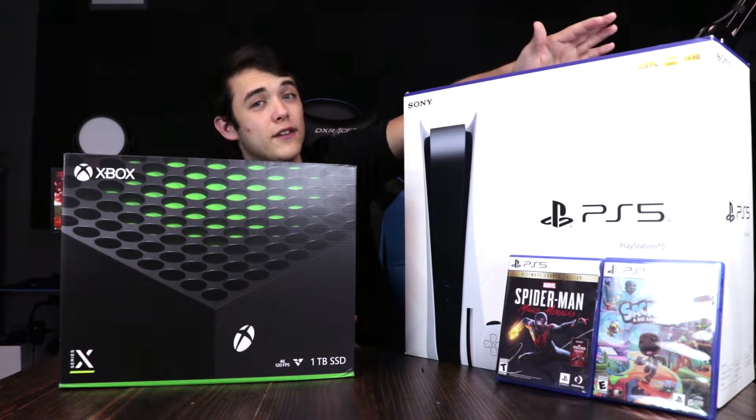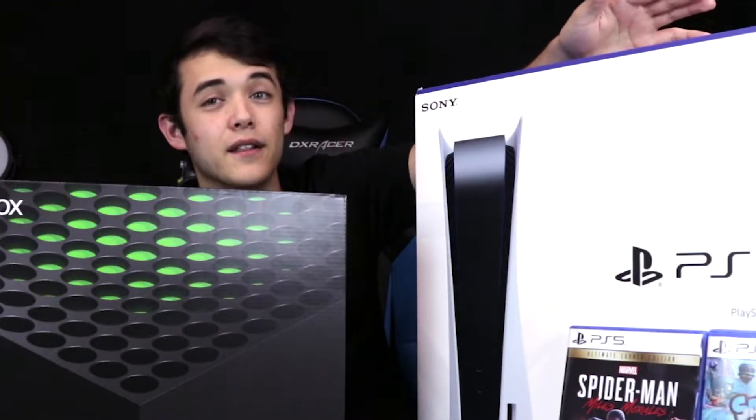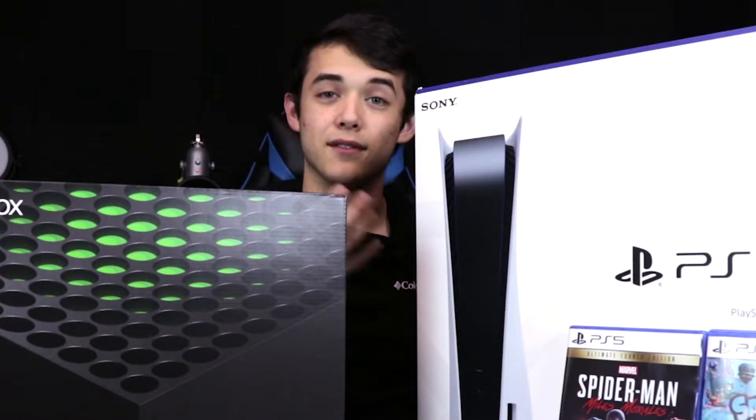I was not expecting it to be this huge or heavy. The PS5 is freaking heavy. And another main difference about the PS5 and the Series X is that the PS5 actually has launch games.